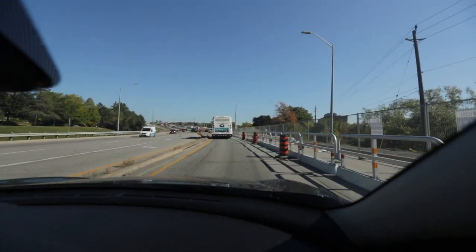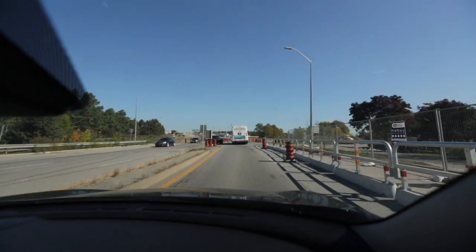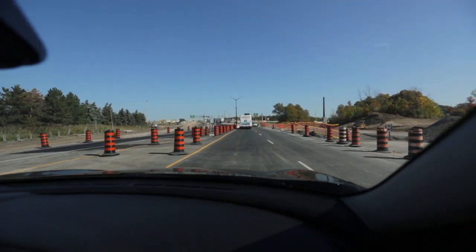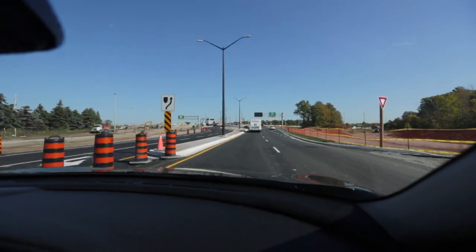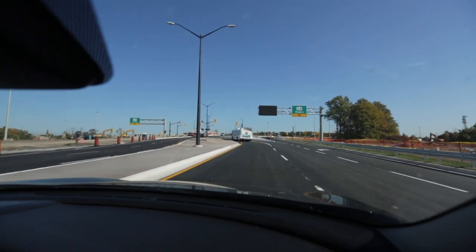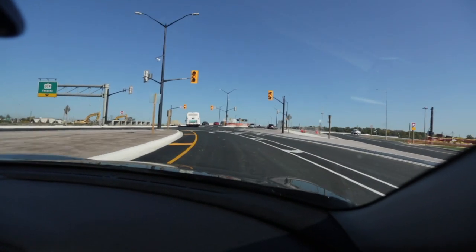Got a green light here. When you're looking ahead with all the cone markers and the construction barriers and things, I think it's a little more confusing than it will be once it's done. Because the off-ramps and the on-ramps to the QEW — Niagara-bound and Toronto-bound — aren't finished yet, so they're still working on it.